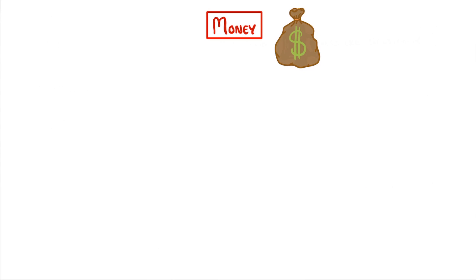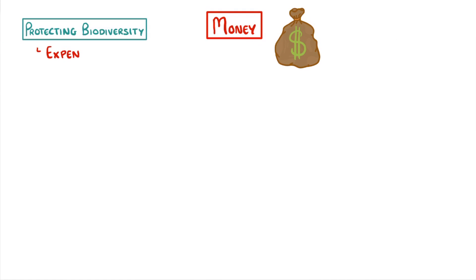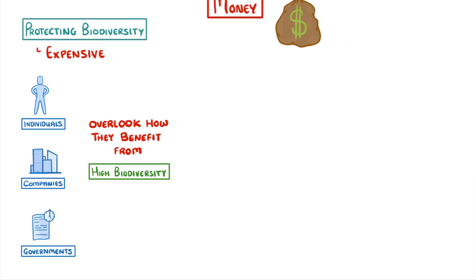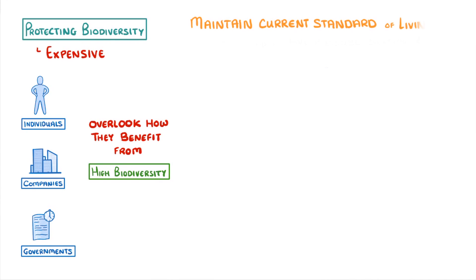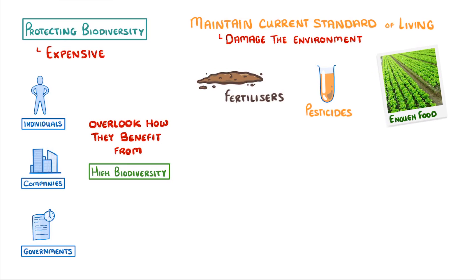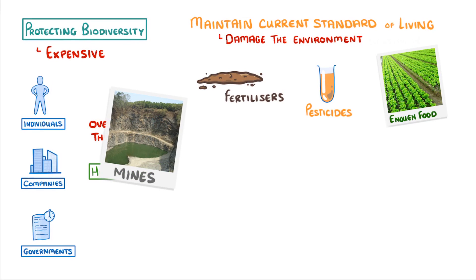A big one is money. Protecting biodiversity is expensive, and individuals, companies, and governments often overlook just how they benefit from high biodiversity, and so they generally prefer to use their limited money elsewhere. Another issue is that in order to maintain our current high standard of living, we need to damage the environment. For example, we have to use fertilizers and pesticides in order to grow enough food for everyone, and we have to dig huge mines so that we can get to the rare metals that we need for our phones and computers.